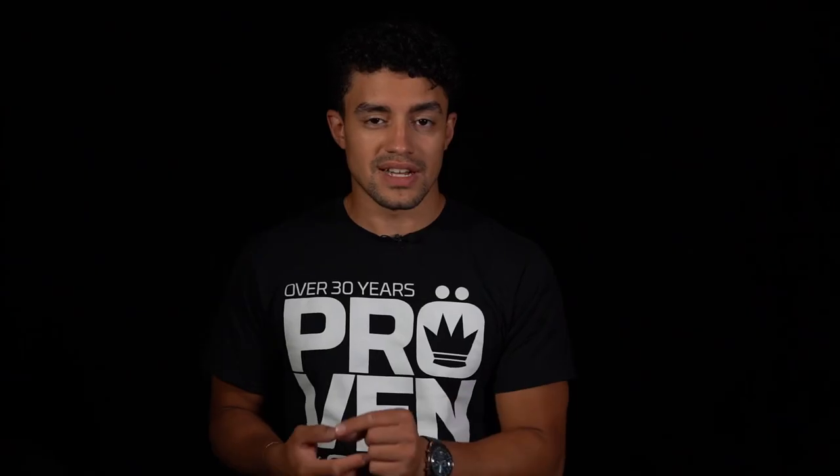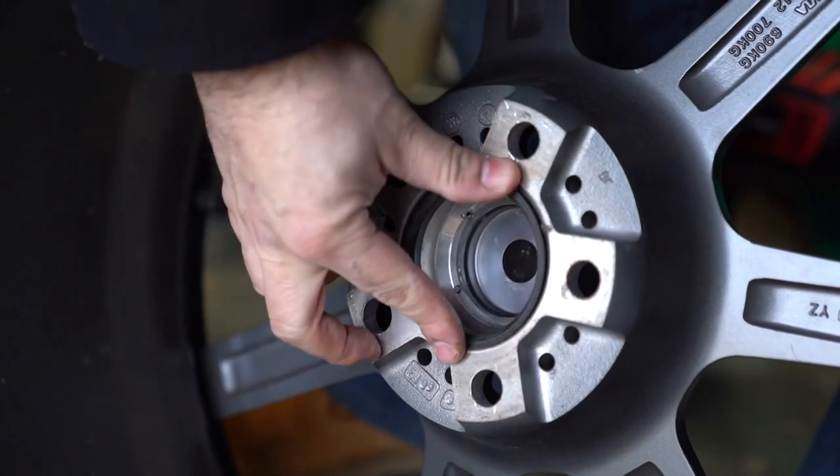If the center bore is too large, make sure you use hub rings because you don't want to get wheel vibration. You could also go as far as actually measuring the offset on the wheel for more precise confirmation.